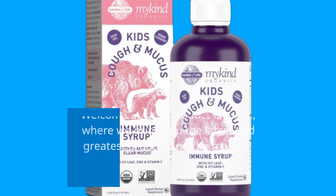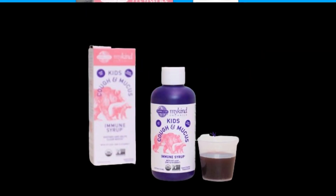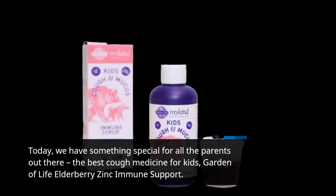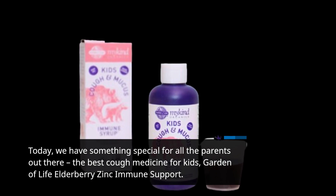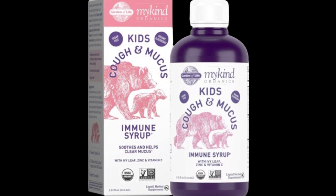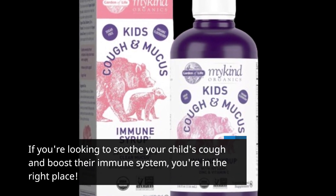Welcome back to Product Critique, where we bring you the latest and greatest products on the market. Today, we have something special for all the parents out there. The best cough medicine for kids: Garden of Life Elderberry Zinc Immune Support. If you're looking to soothe your child's cough and boost their immune system, you're in the right place.